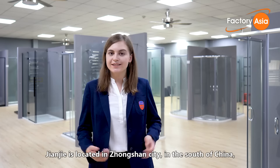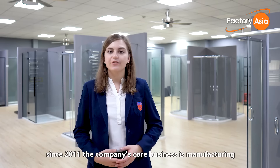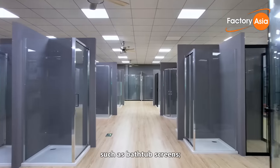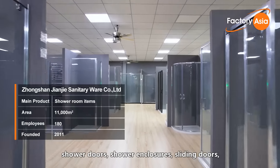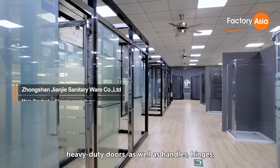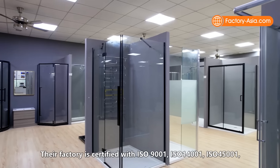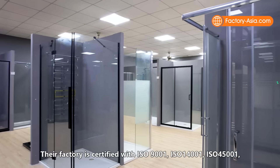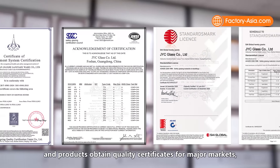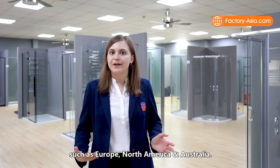Dianjie is located in Zhongshan City in the south of China, and since 2011, the company's core business is manufacturing and export of an extensive range of shower room items, such as bathtub screens, shower doors, shower enclosures, sliding doors, heavy-duty doors, as well as handles, hinges, and other bathroom hardware products. Their factory is certified with ISO 9001, ISO 14001, ISO 45001, and products have obtained quality certificates for major markets such as Europe, North America, and Australia.